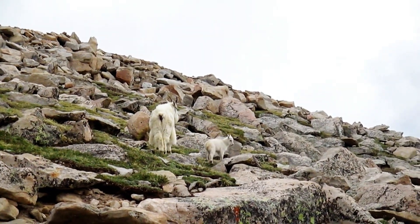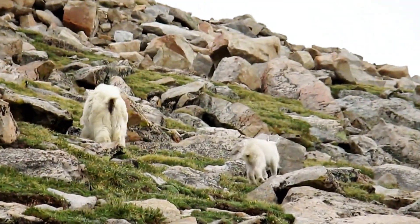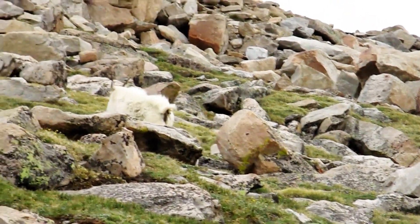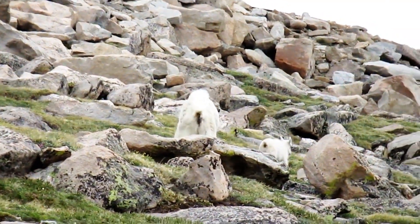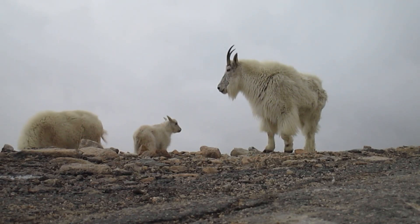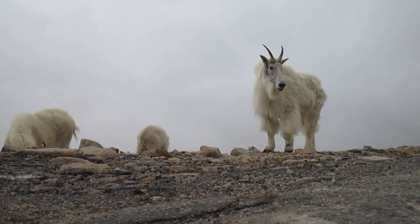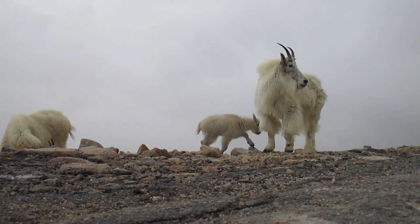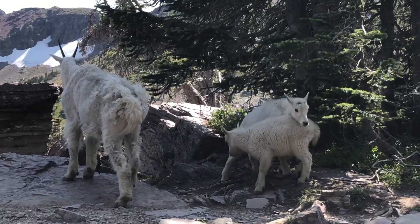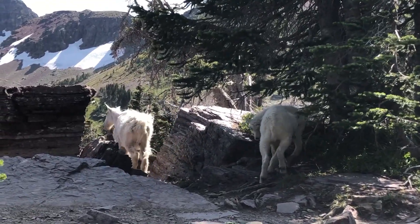These goats are true alpinists, often spotted on sheer cliff faces where few other animals dare to tread. One of the most striking features of the Rocky Mountain Goat is its impressive horns. Both males and females sport horns, which can grow up to 10 inches in length. These horns are used for defense and territorial battles, and they can be quite formidable when put to use.